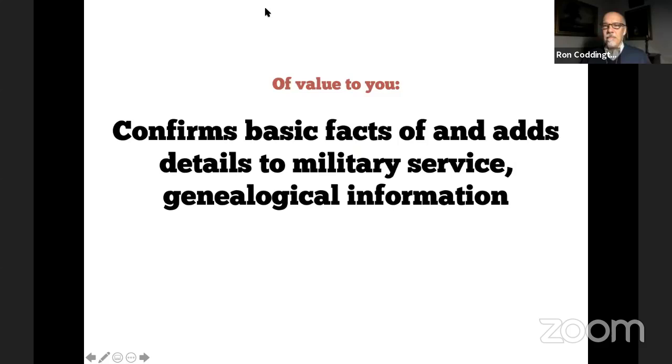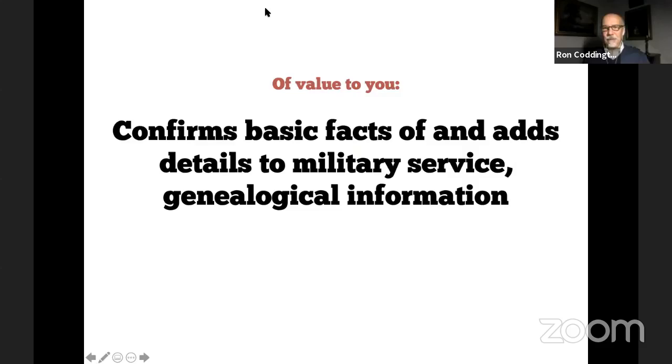A pension file is written by soldiers and their families who are trying to get benefits, while the government is grilling them to guarantee the person is who they claim to be. So it's really a collection of legal documents in many ways — keep that frame in mind when you're reading it. Go into these files with a healthy skepticism: remember who is writing and who is supporting the documents, and keep in mind that the government is asking a lot of questions and there's a lot of back and forth.